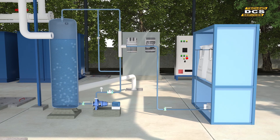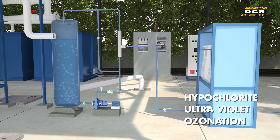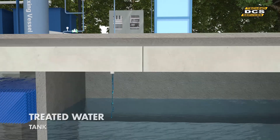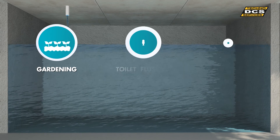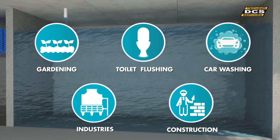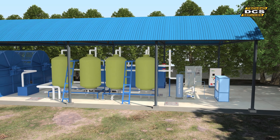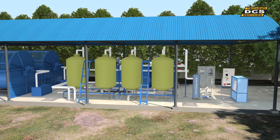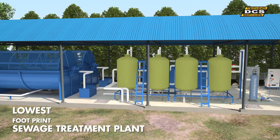The treated water is disinfected either by hypochlorite, UV, or ozonation, and collected in a treated water tank for further uses like gardening, toilet flushing, car washing, and for industrial and construction purposes. DCS-made STP requires very minimal civil works and space, and is considerably the lowest footprint STP.